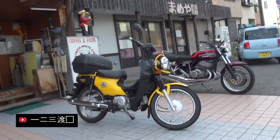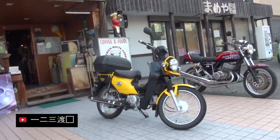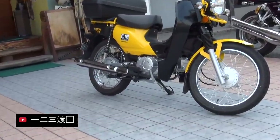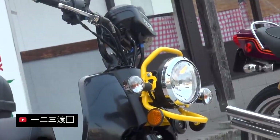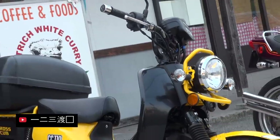Honda have also been selling a similarly off-road inspired Cross Cub in Japan, available with either a 110 or 50cc engine. Perhaps these bikes have proved popular and inspired Honda to work on a new concept for other markets.